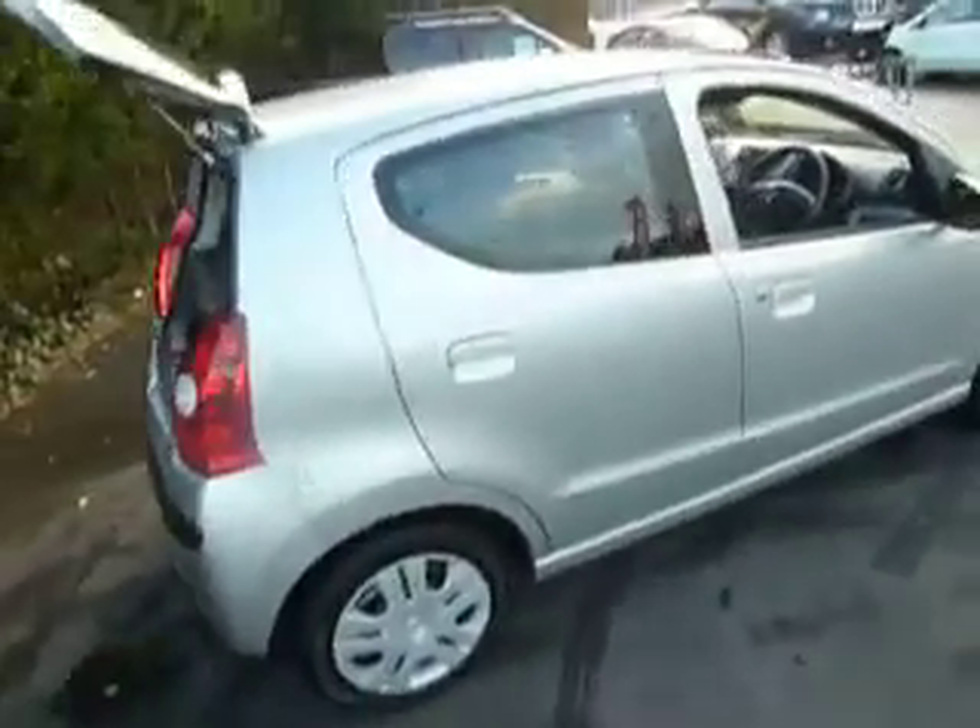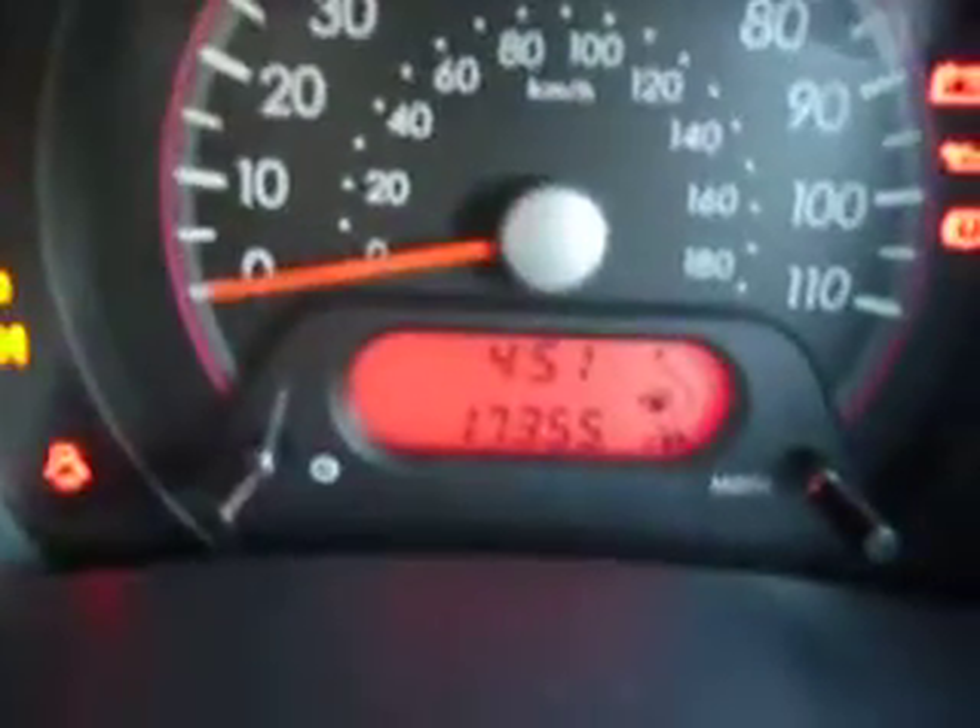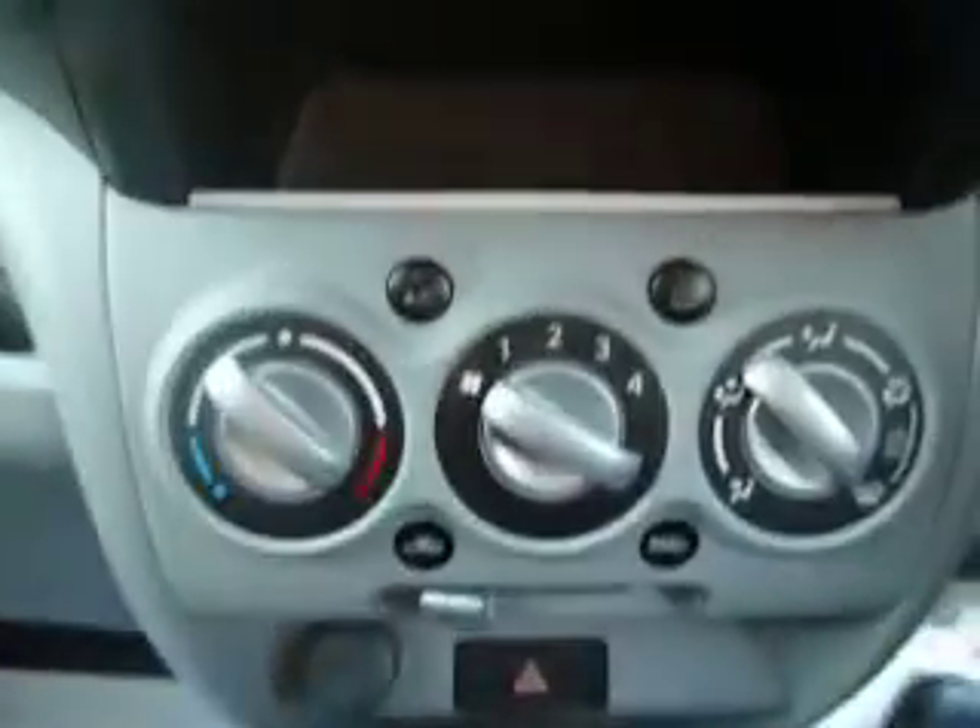It is a five door. I'm just going to show you the interior. It's very low mileage, as you can see. It does come with a CD player and is also equipped with air conditioning. You can see the seats are in fantastic condition.